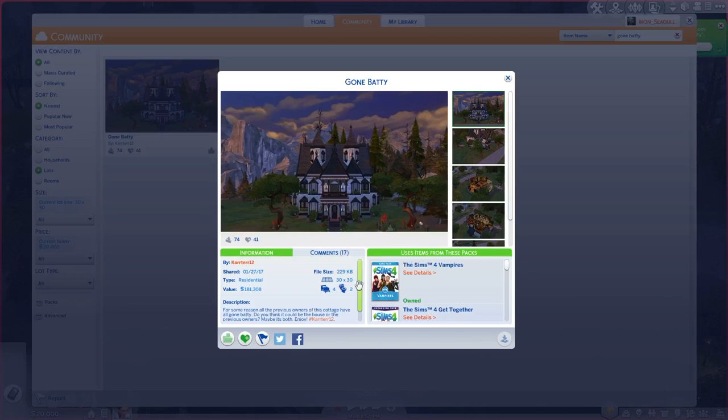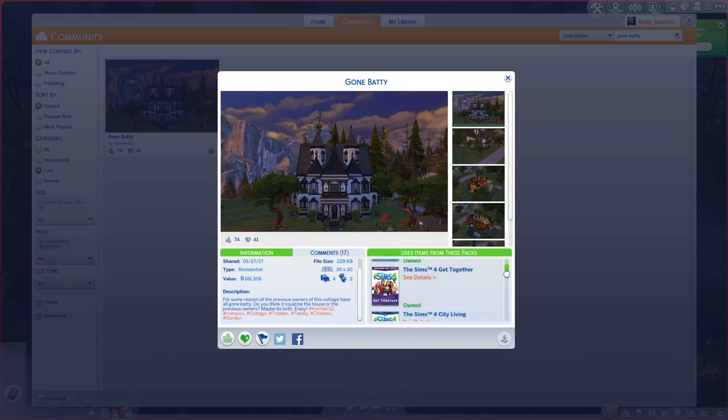Anyway, let's read off the specs. It is a residential lot on a 30 by 30 lot. It has four bedrooms, two bathrooms, and it's valued at 181,308 simoleons. It uses content from Sims 4 Vampires, Get Together, City Living, Vintage Glamour, Cool Kitchen, Spooky Stuff, Get to Work, Movie Hangout, Romantic Garden, Kids Room, Dine Out, Outdoor Retreat, and Spa Day.